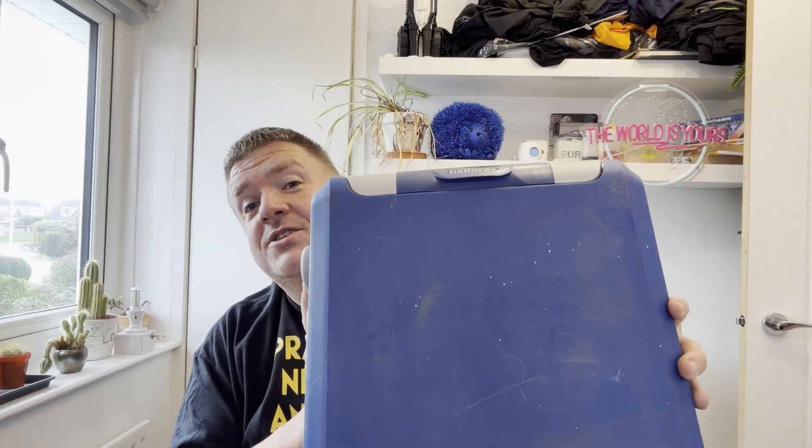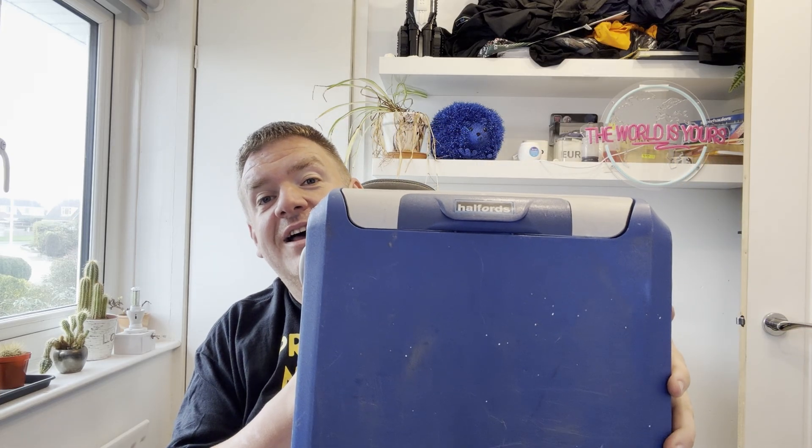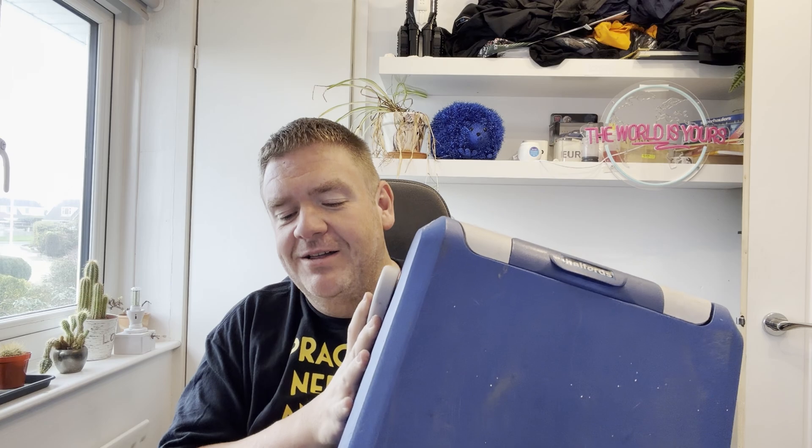This is a 12-volt cool box made by Halfords — well, branded by Halfords, made by someone else. And this is also a 12-volt cool box made by a brand I'm not even going to try and say. They do the same thing; however, internally they share basically no components. Intrigued? So am I. Let's go deep diving.